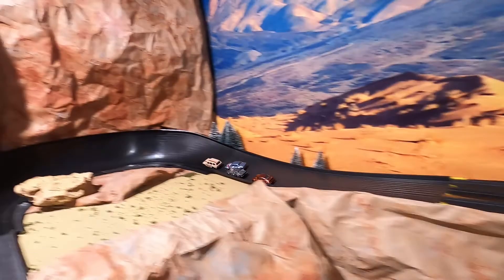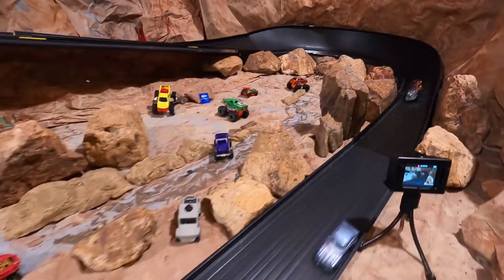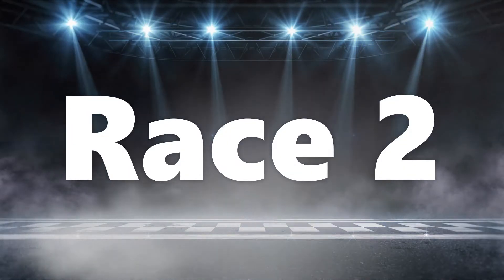Corvette and the Datsun are in the first row. Datsun pulls ahead and looks like he's going to take this win. It's the Datsun followed by the Escort, Corvette, and the Porsche picking up last place. Those are your scores going into race two.